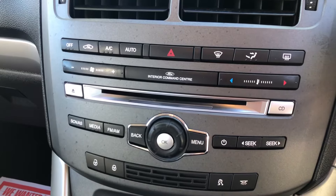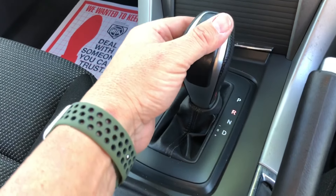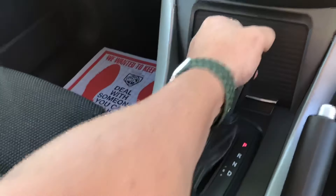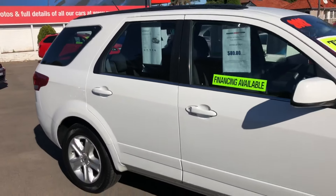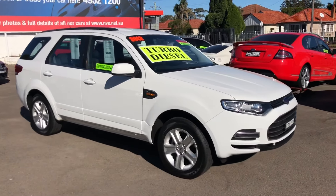It's got climate control air conditioning as well. Six-speed sports automatic transmission — you can drive it like an automatic or slip it over and drive it like a manual with plus and minus coming up on the dashboard. So if you're looking for a fuel-efficient, maybe a towing vehicle or just a really nice SUV, these only use 8.2 litres per 100 kilometres — super economical for a big vehicle.